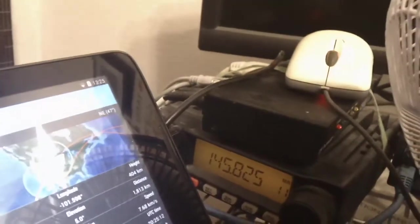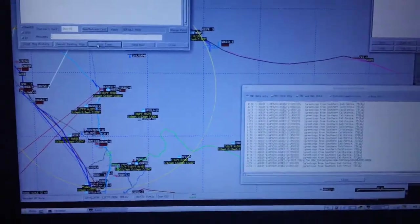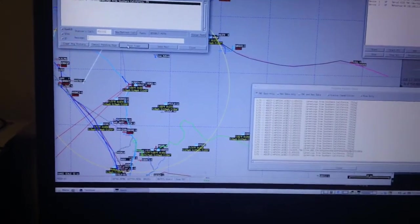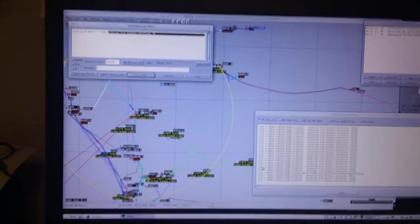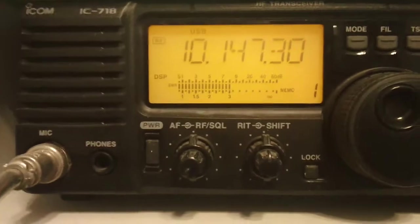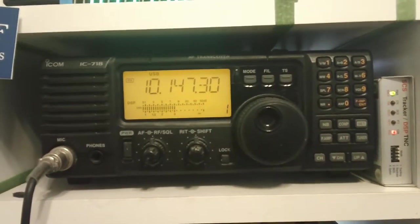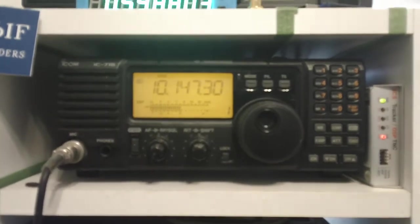My APRS iGate is a FT-2900 connected up to a Tiny Track 4. This is USB serial over to my shack PC, which is running Linux. I'm running Xastir — I think that's how you say it. I've got this running on VHF and I've got another copy running on HF. On 30 meters, that runs off of a 718 and an SCS tracker. 10.147.300 worldwide APRS right there. That's a nice little station. I've got a mag loop in the back — I can spin it around and right now it's pointing east and west. Gets all the way into the Mediterranean and South America and East Africa.